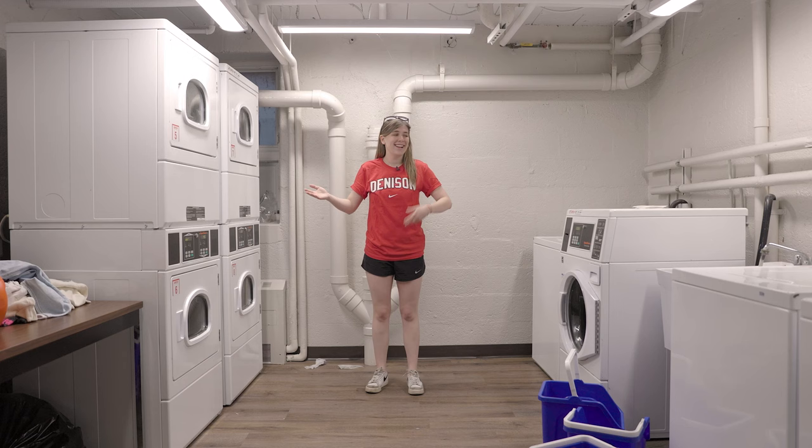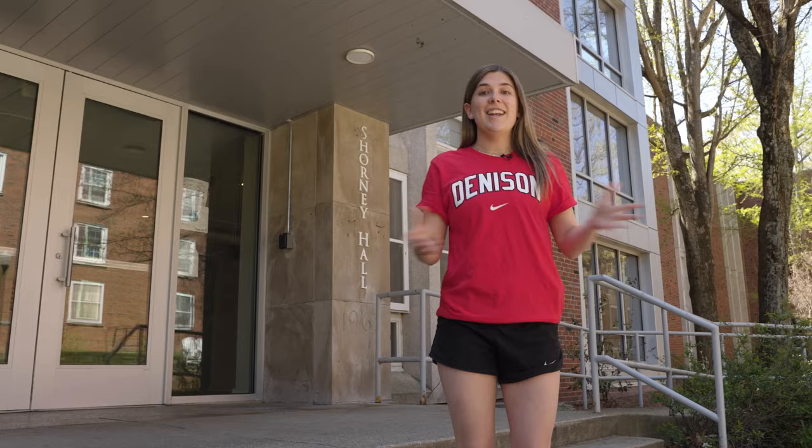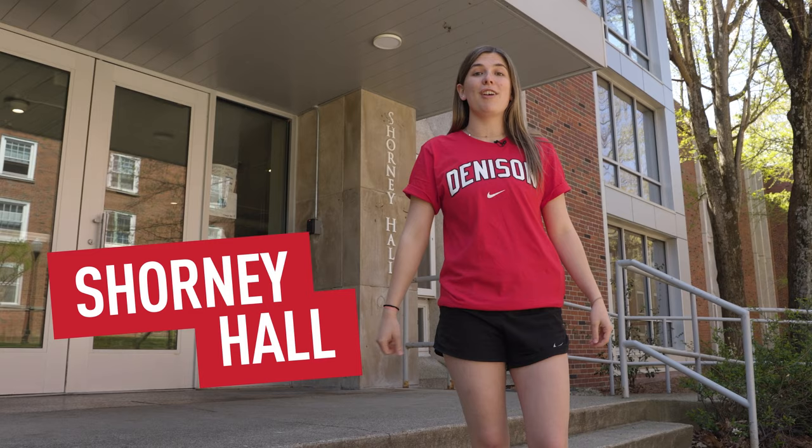This is a bathroom. All the bathrooms are different but they all have their own private showers and stalls. This is the laundry room — this is where everyone in the building does their laundry. There are both washers and dryers.